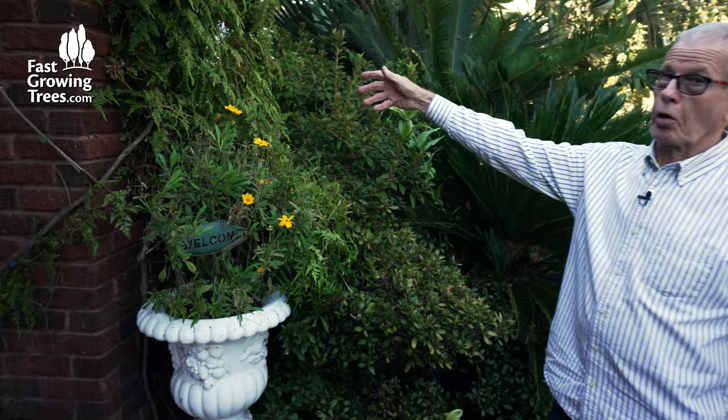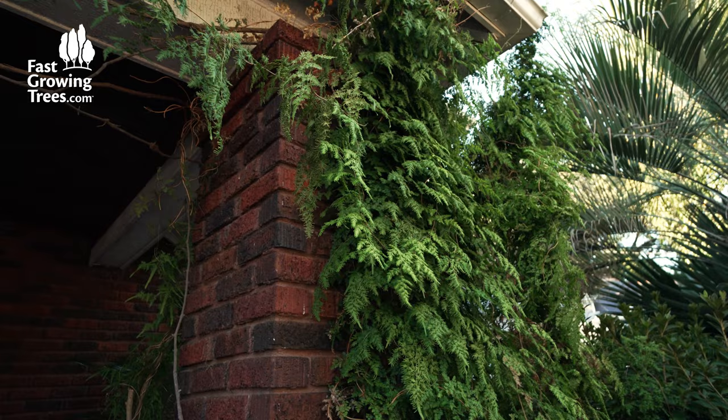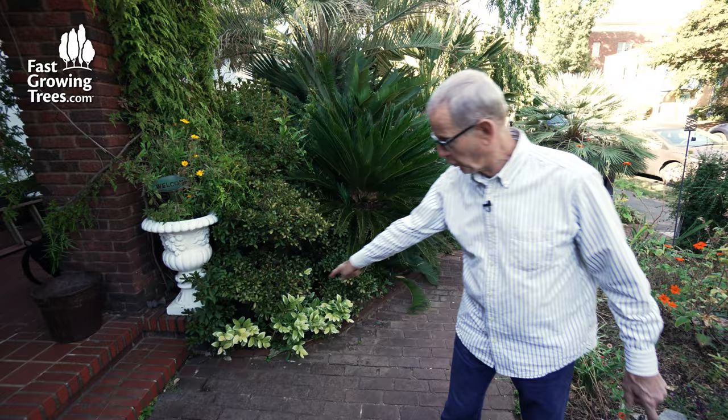Everyone likes this plant. This is called a Japanese climbing fern. It is a fern — it climbs, obviously. And it's hardy down to 20 degrees, and then it freezes back, and then it comes roaring back the next year. Be aware: this is an invasive, so you have to be careful. It wants to grow wherever the spores land.